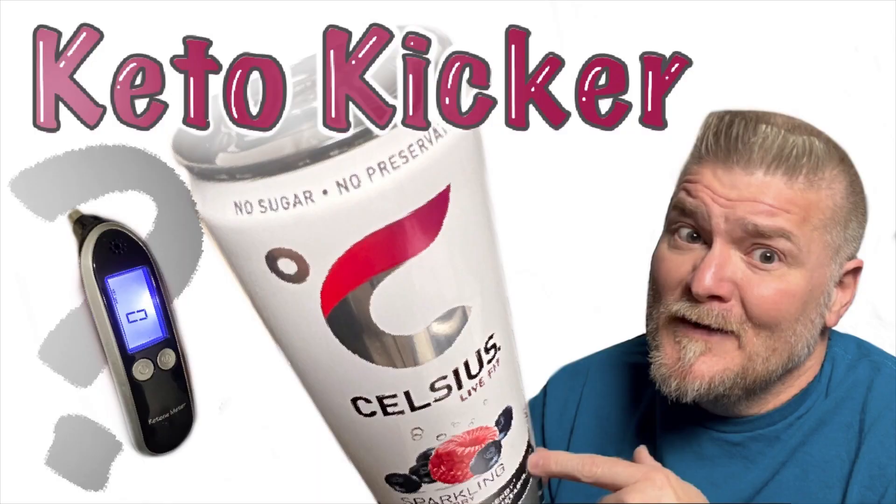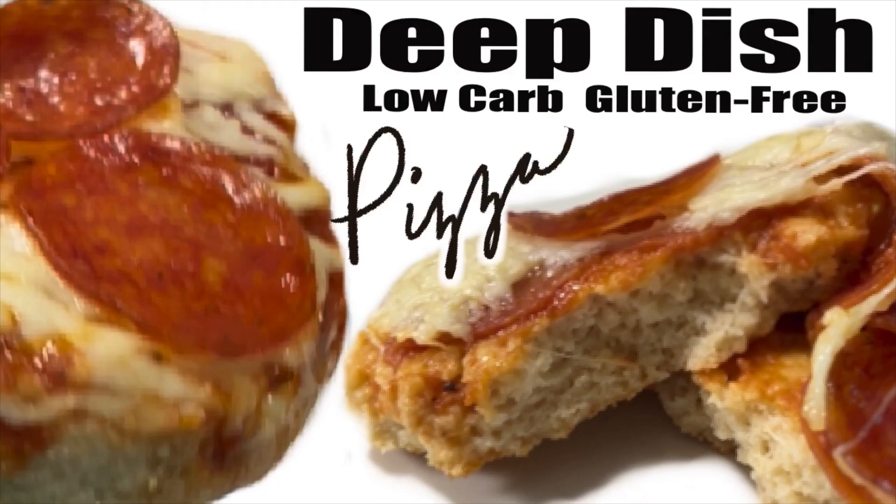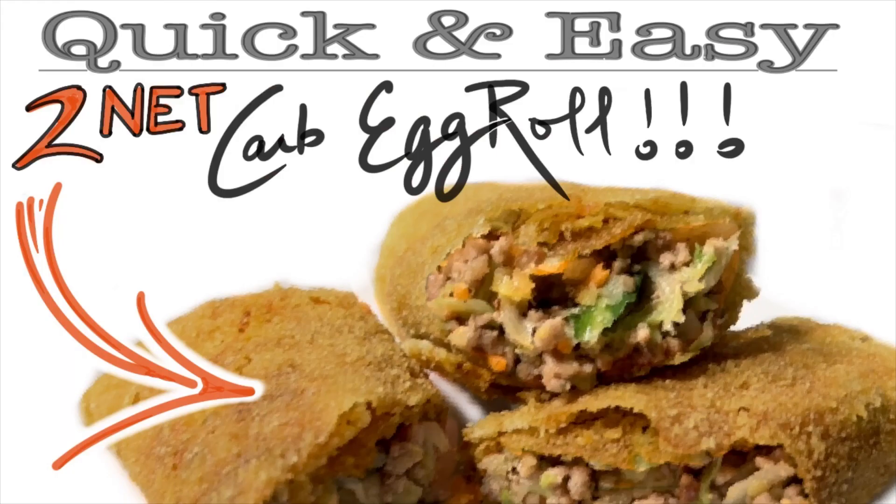This review gets a definite thumbs up from me. If you like this, go ahead and check out some of my other reviews or my cooking videos. And as always, thanks again and I'll see you in the next video.